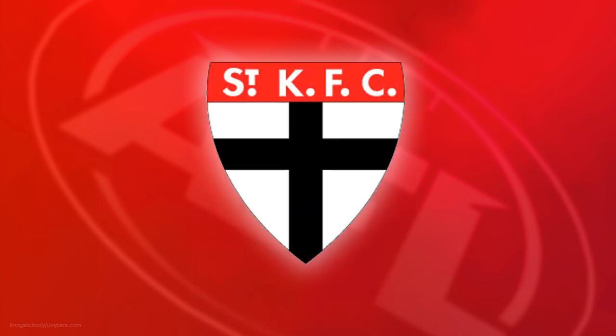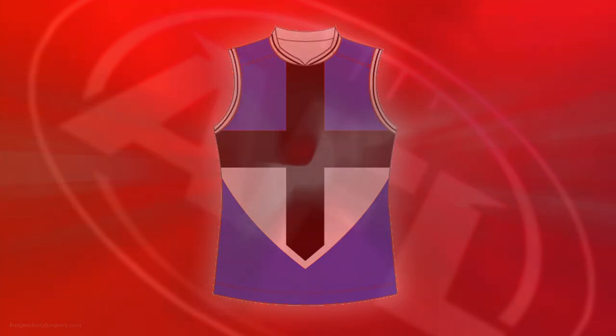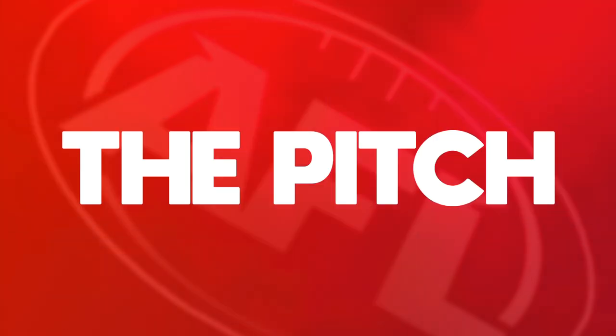The cross jumper, on the other hand, incorporates St Kilda's logo into the design of the Guernsey, and therefore if any local or state team took this design and recolored it, it would still remind you of the St Kilda Saints. So here's my pitch for a redesign of the Saints jumpers based around the cross design.